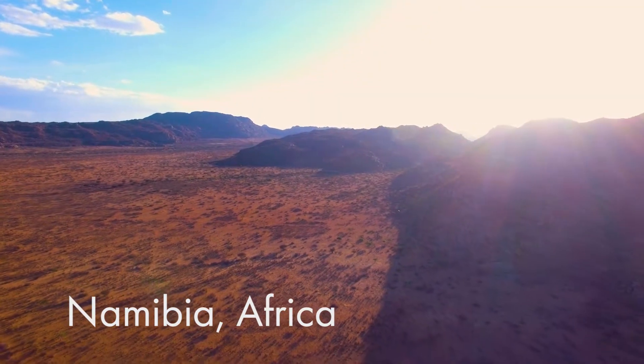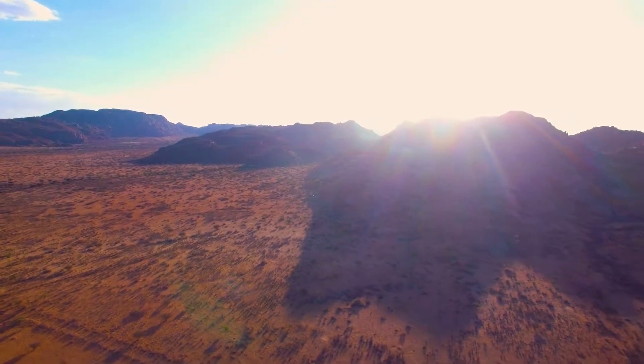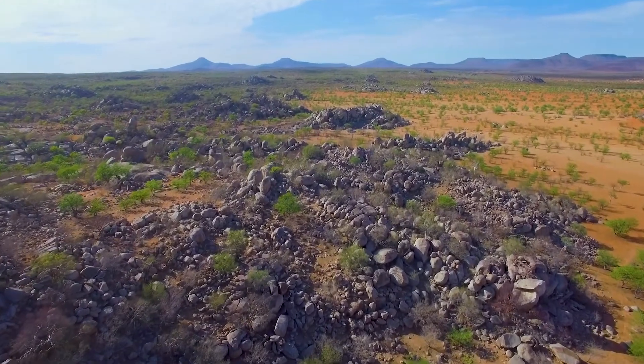We are here in the heart of Namibia, known for its hot blazing sun and dry boulderous mountains. Very little can survive out here, and if it does, it has to be highly adapted to living life in the desert.